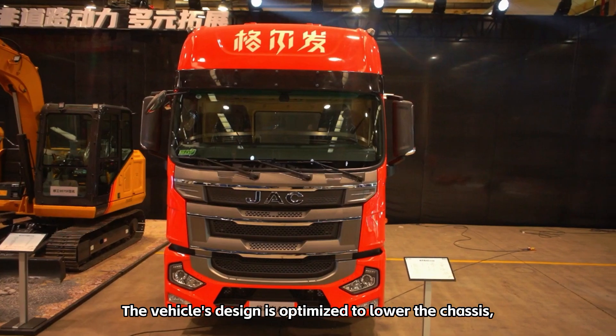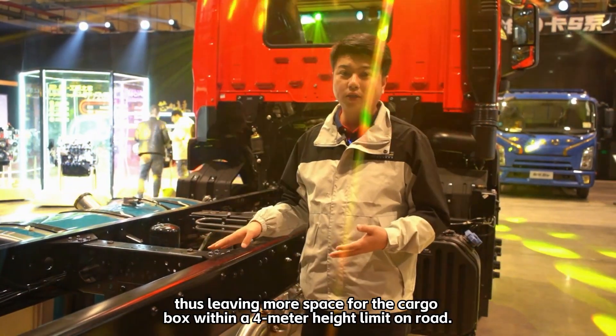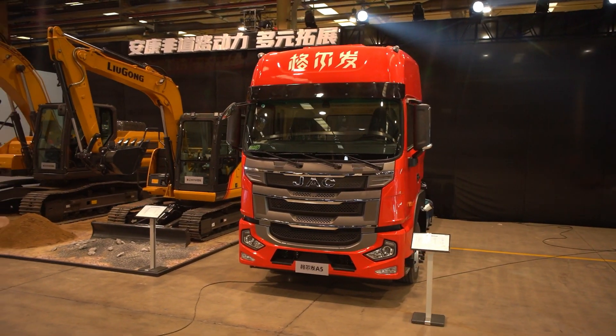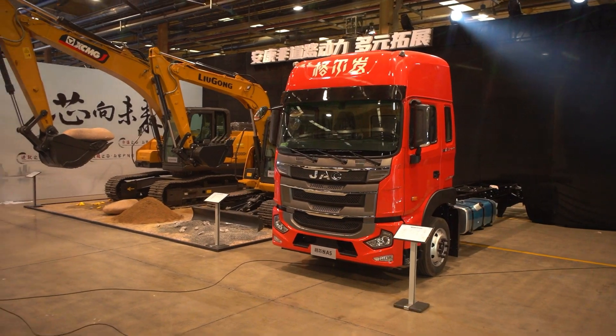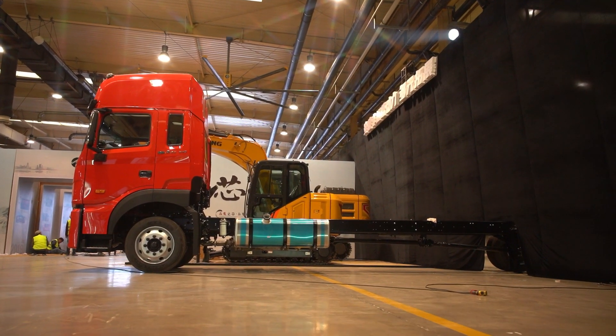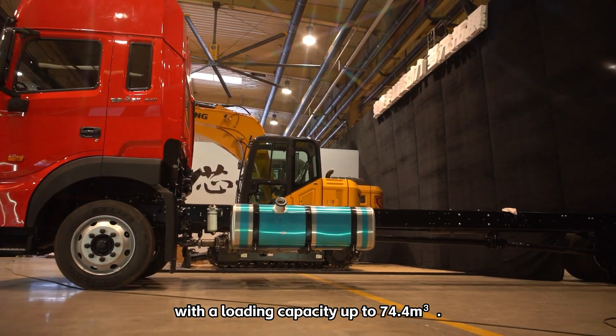The vehicle's design is optimized to lower the chassis, thus leaving more space for the cargo box within a 4 meter height limit on road. The cargo box measures 10 meters long, 2.48 meters wide and 3 meters high inside.